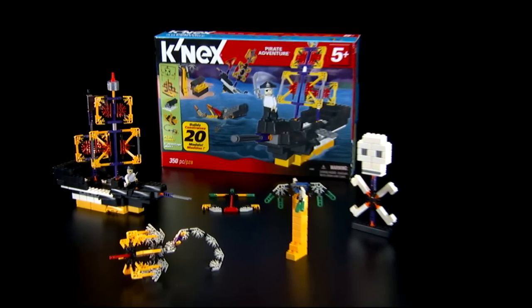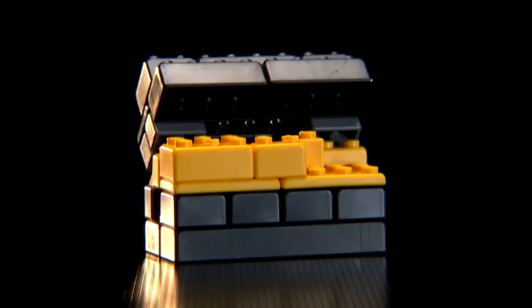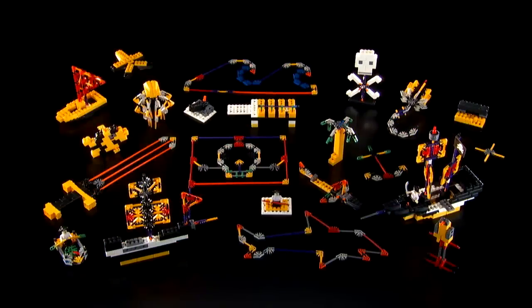New Pirate Adventure 20 Model Building Set from K'nex. Build a pirate ship with a Pirate K'nex Man, a treasure chest, a cannon, and more.